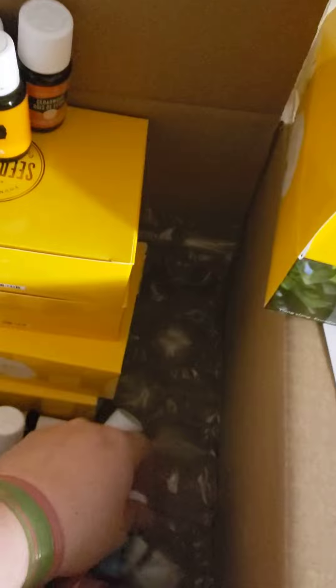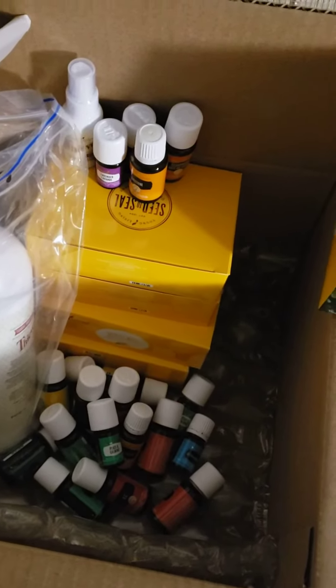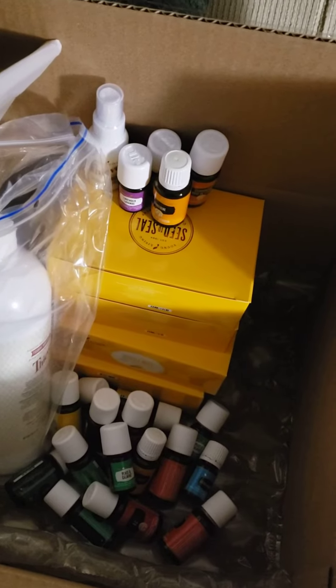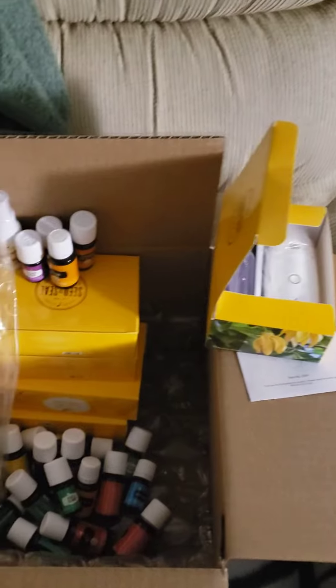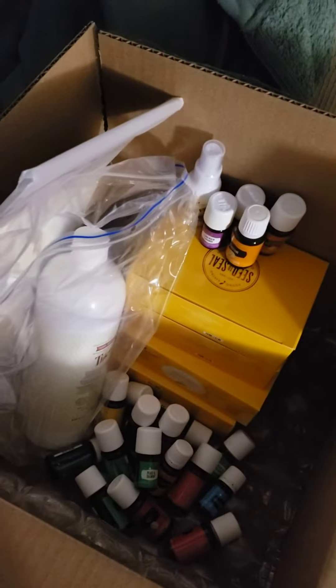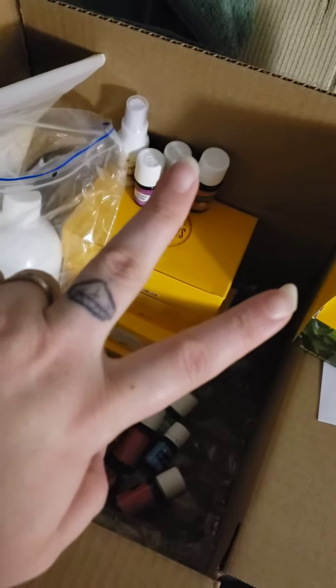So that is the total of my amazing haul from the Black Friday sales. If you want to learn more about any of these items, let me know. Have a beautiful rest of your day. Thank you, bye!